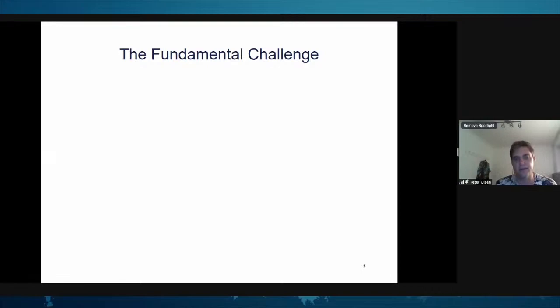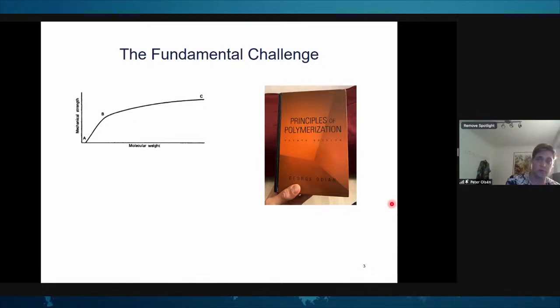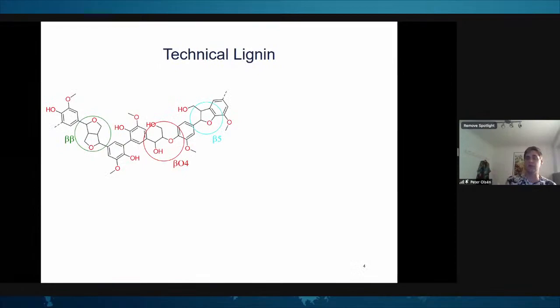Lignin is in many ways a grand challenge. From a polymer synthesis perspective, we have Principles of Polymerization by George Odian — I recommend it as a summer read. Looking at how polymer properties depend on molecular weight, we can see that mechanical strength is highly dependent on molecular weight, as are Tg and melting temperature in semi-crystalline polymers, with properties plateauing around a molecular weight of 10,000.